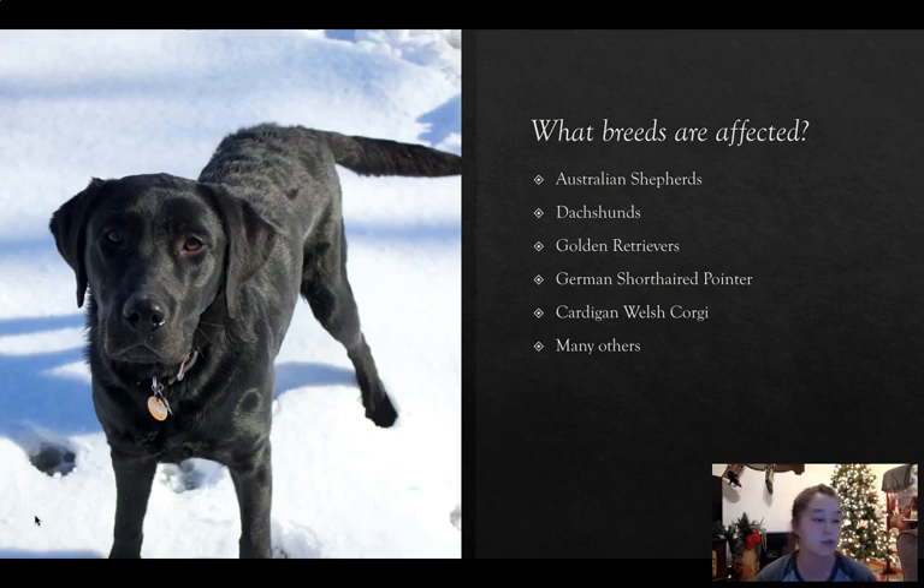So, what breeds are affected? Australian Shepherds are one. I am very interested in PRA because I breed and raise miniature Australian Shepherds. None of my dogs carry for it, but it is something I'm a little worried about, so I decided to dive a little bit deeper. The other picture on my screen is my black Labrador, his name is Moose. He does not carry for PRA, but he is another breed that can be affected.